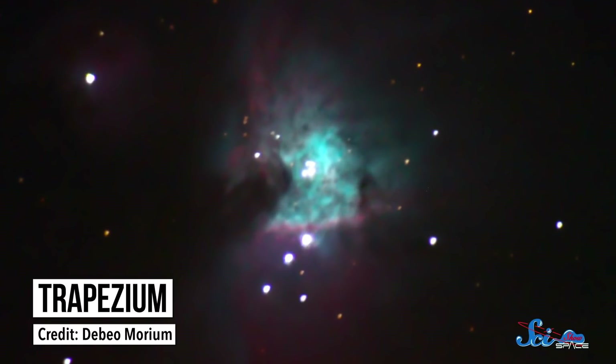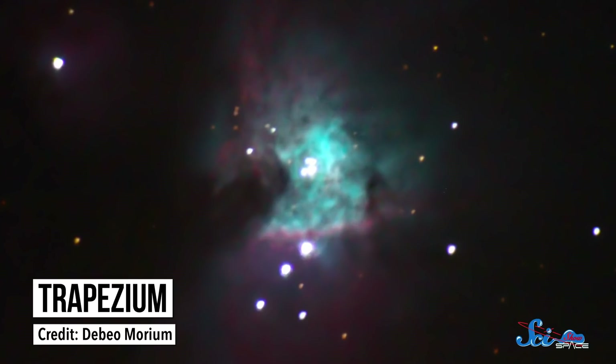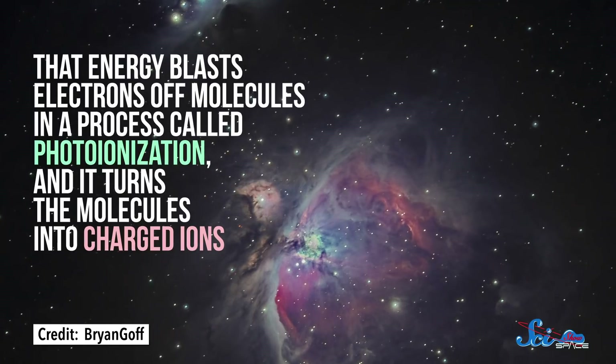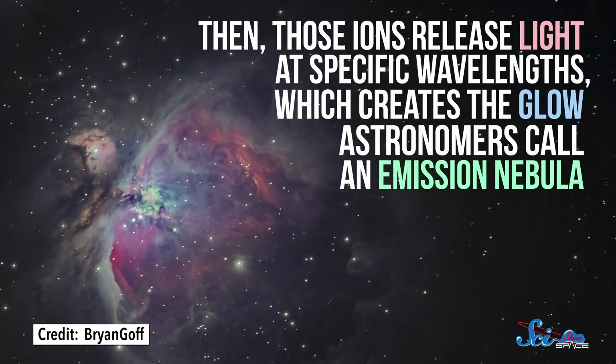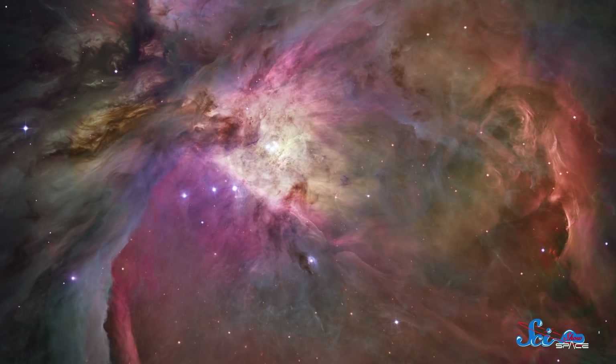These bright blue stars are just 30,000 years old, making them real babies on the cosmic scale. For comparison, the Sun is about 4.5 billion years old, and it's still only halfway through its current phase of life. Like many young stars, those in the Trapezium are pouring energy into the surrounding gas and dust. That energy blasts electrons off molecules in a process called photoionization, and it turns the molecules into charged ions. Then those ions release light at specific wavelengths, which creates the glow astronomers call an emission nebula. Famous pictures of the Orion Nebula, like this one from the Hubble Space Telescope, are awash in reds and purples, which indicate the presence of hydrogen. And that's not surprising! The Orion Nebula is the closest star-forming region to Earth, and stars are mostly hydrogen. Regions like this one are incredibly important because they enable scientists to study stars in the many phases of their birth. It's a process too slow to play out in a human lifetime, so astronomers piece the story together from many examples.